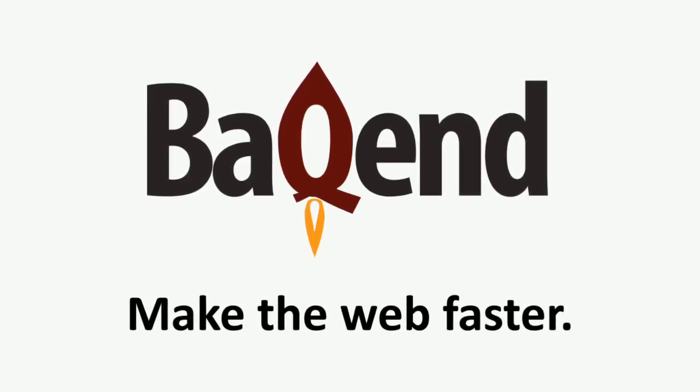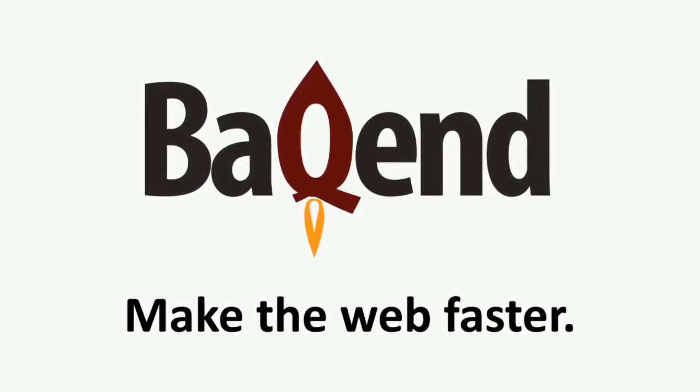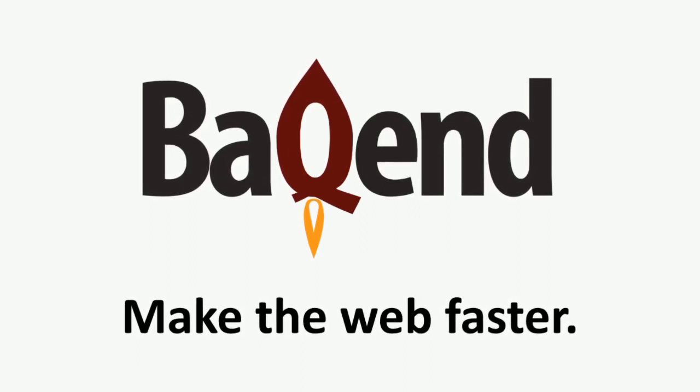Hi, my name is Felix. I am the CEO and co-founder of Backend. We make the internet faster.